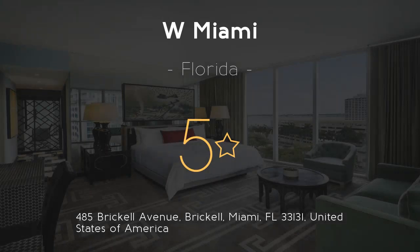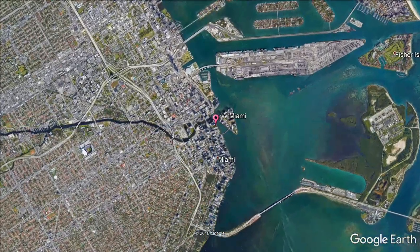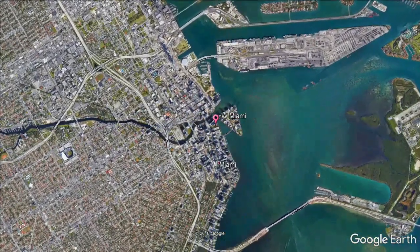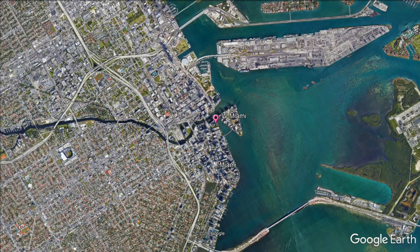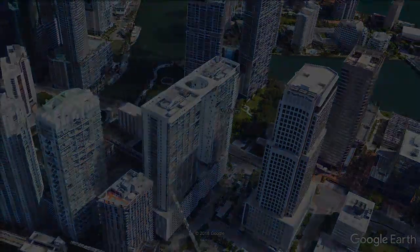W Miami, 5 stars. Stay in the heart of Miami. This hotel is located in downtown Miami's Icon Brickell Urban Development Center. It has a 300-foot infinity pool on Biscayne Bay and a lounge with a private rooftop pool.